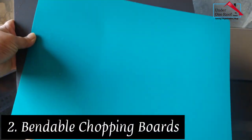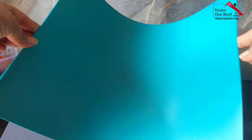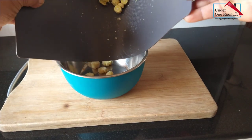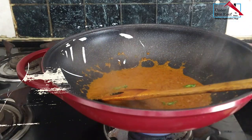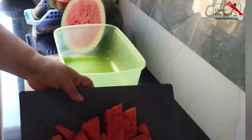These chopping boards are something that I really love. They're flexible, which makes it easier to tip out the cut food without spilling it. I was so excited to actually get these chopping boards home. They are available on Amazon as well as the IKEA website.